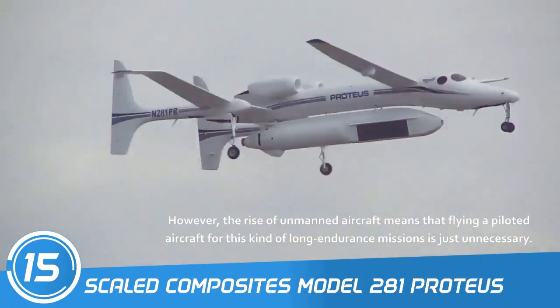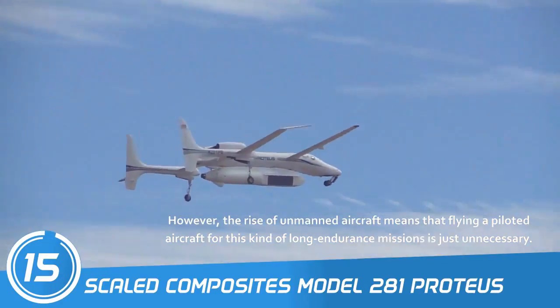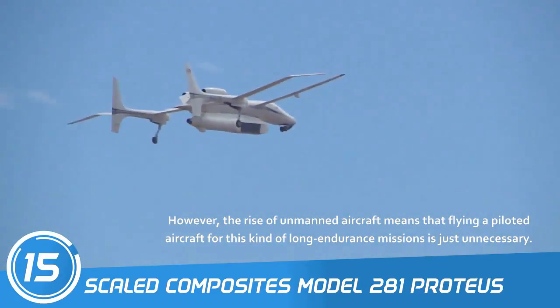However, the rise of unmanned aircraft means that flying a piloted aircraft for this kind of long-endurance missions is just unnecessary.